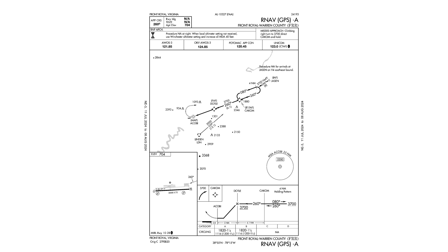Also, the minimums section doesn't include a straight-in option, only a circling minimum. The thin line and arrow on the airport diagram in the bottom left shows the approach course closely aligned with runway 28.